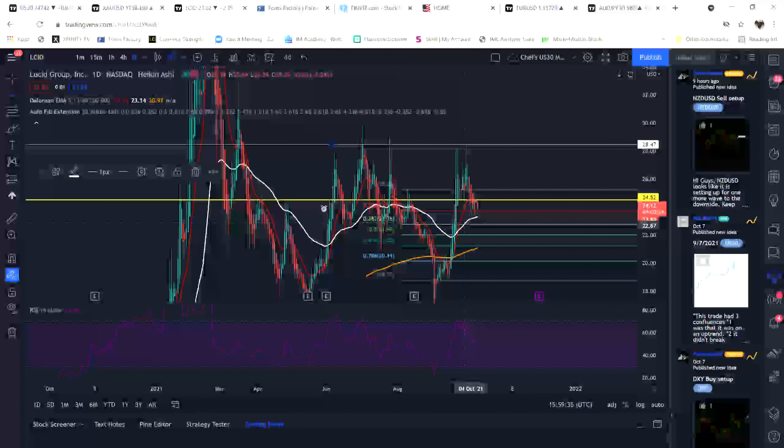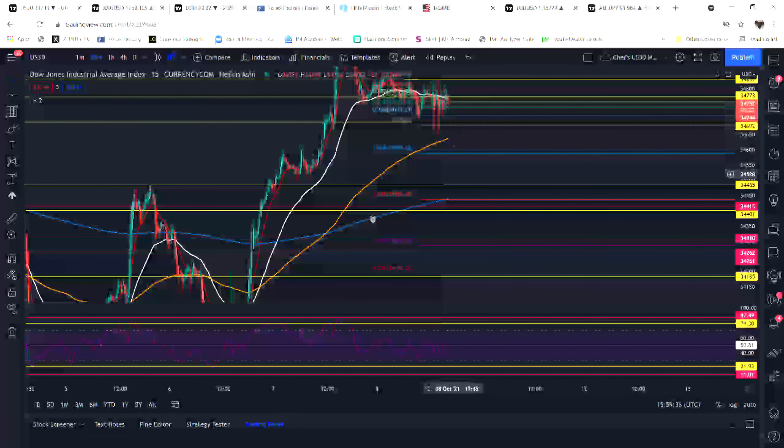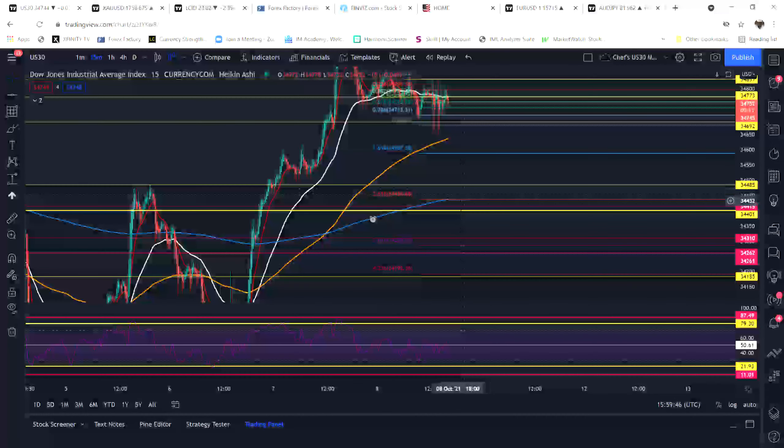US30 is my best friend. It's going to come down through my EMAs just like clockwork. I won't get out of US30 until it hits my level of support here at 34.485, and from there we'll see what happens. That's off the 15-minute chart.